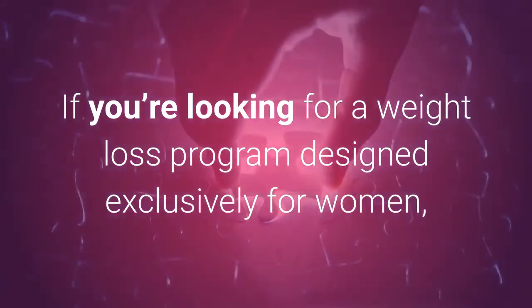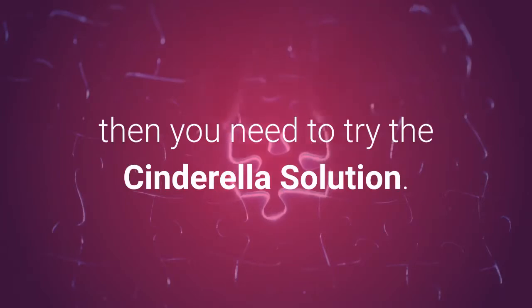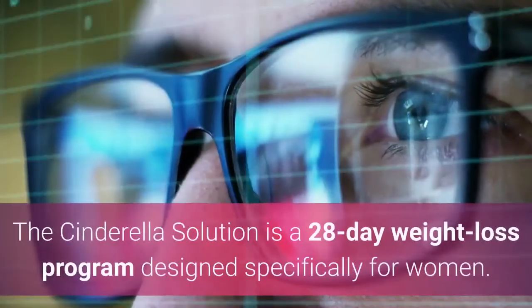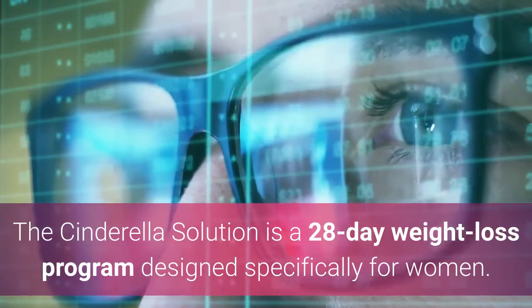If you're looking for a weight loss program designed exclusively for women, then you need to try the Cinderella Solution. The Cinderella Solution is a 28-day weight loss program designed specifically for women.